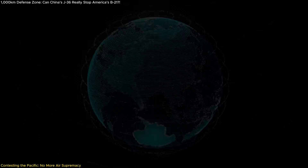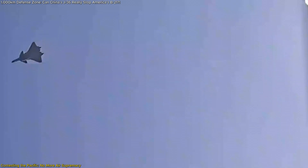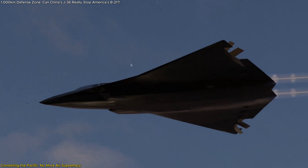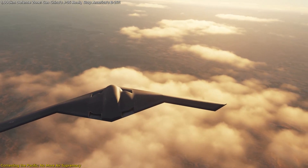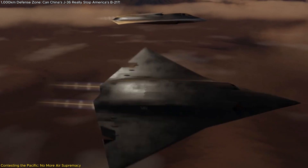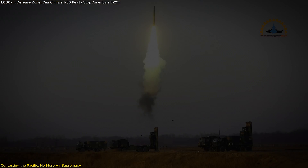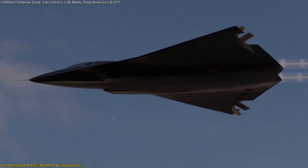So what does this new environment look like? Instead of aiming for complete control of the air, both sides are preparing to contest airspace — to carve out windows of opportunity where their aircraft can operate safely before ceding the skies again. The J-36 is being developed to deny those windows to the US, effectively stalling American air operations, while the B-21 is meant to exploit even the smallest gaps in enemy defenses to strike before being detected. One bold claim from China's Shipborne Weapons magazine is that the J-36 could enforce airspace blockades for one to two hours over key regions like Guam — long enough to launch missiles, reposition forces, or block enemy reinforcements.